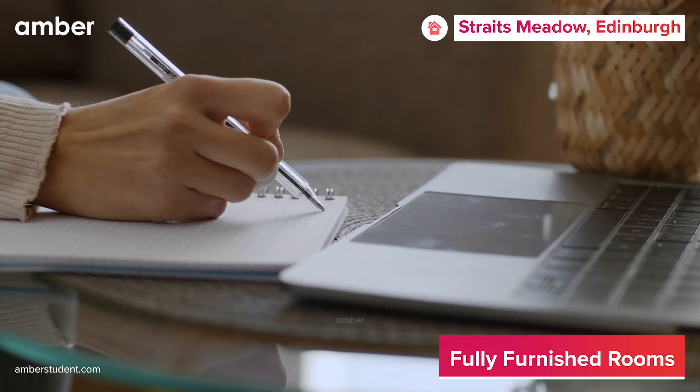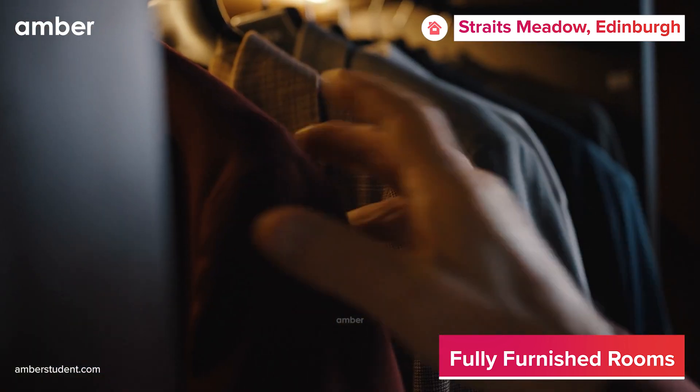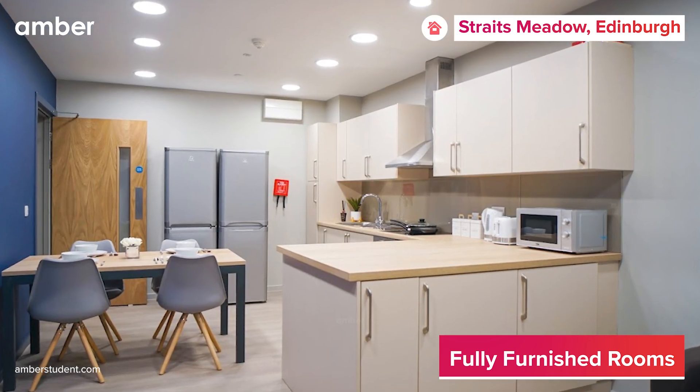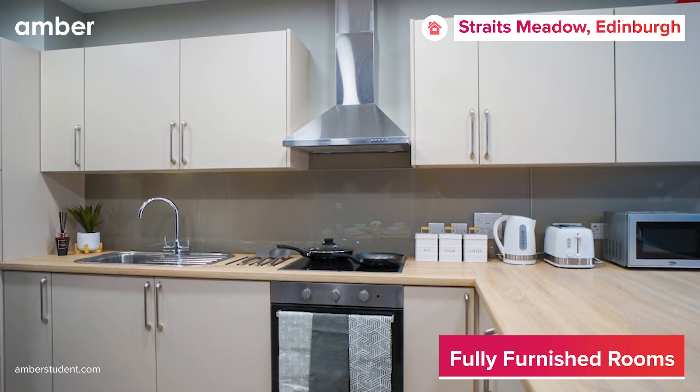Additionally, there's a study desk with drawers and overhead shelves for organizing study materials, along with a wardrobe to store all your clothes and accessories. The kitchen is fully equipped with everything from a microwave to a cooktop, suitable for baking a cake or preparing a tasty dish from home.